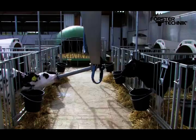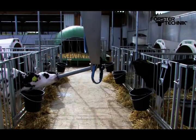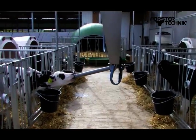This enables young calves to learn quickly and makes it easier for them to consume feed throughout the entire feeding period.